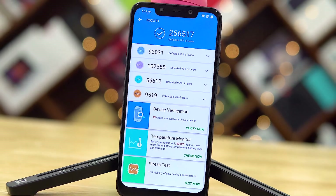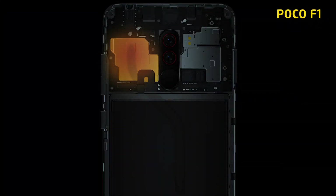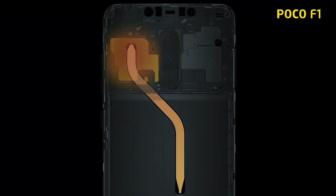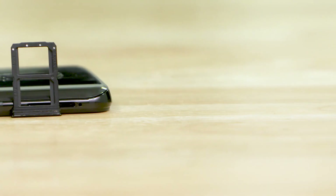And don't worry, I haven't forgotten about that other feature — we'll get to it in a bit. Now underneath the hood, here's where the POCO F1 gets a win. It's not because it has the superior chip — both phones come with the same Snapdragon 845. POCO does offer liquid cooling, but that's not even it. It's the fact that the POCO F1 has support for microSD, something OnePlus doesn't.